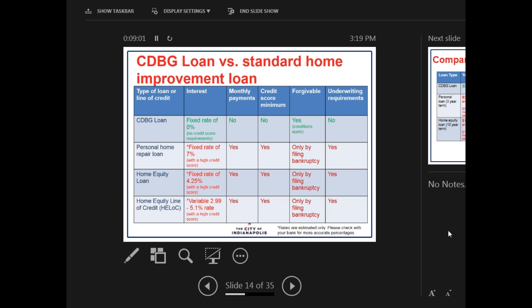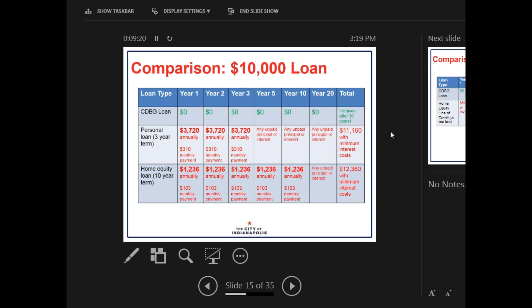These are just estimated rates only — not considered a guarantee, just for example purposes to have a basis for comparison. Please check with your bank for more accurate percentages. So, Mrs. Smith's repair costs were estimated to be approximately $10,000. If we look at the first few years of a $10,000 loan compared to products available through a standard bank or credit union, you can see that for the CDBG loan, the payment amount is $0 for years 1, 2, 3, 5, 10, and 20, and it's forgiven after 30 years.